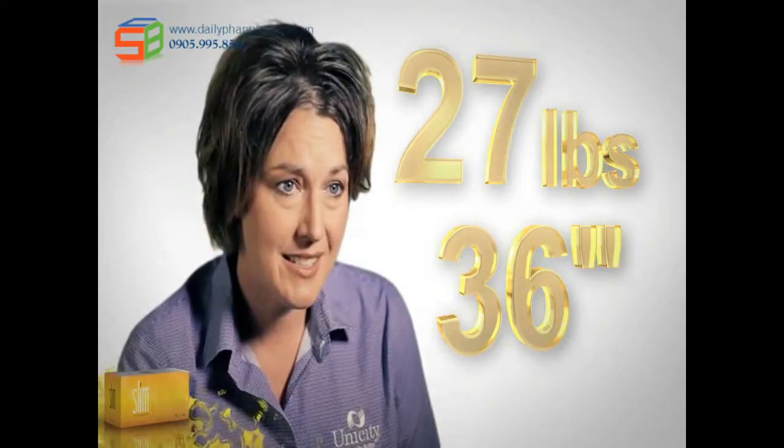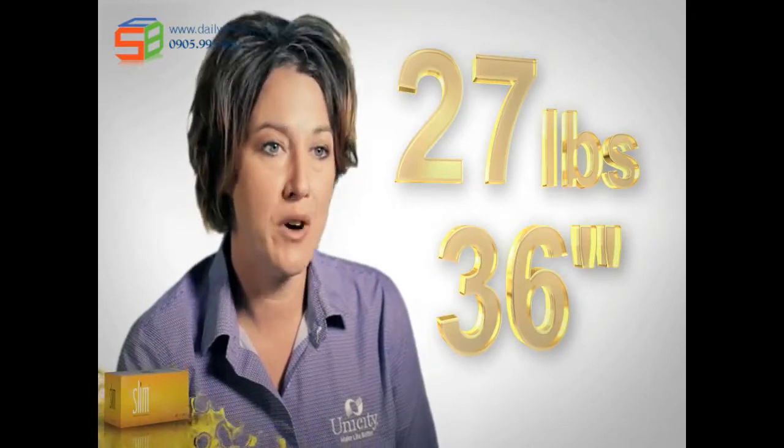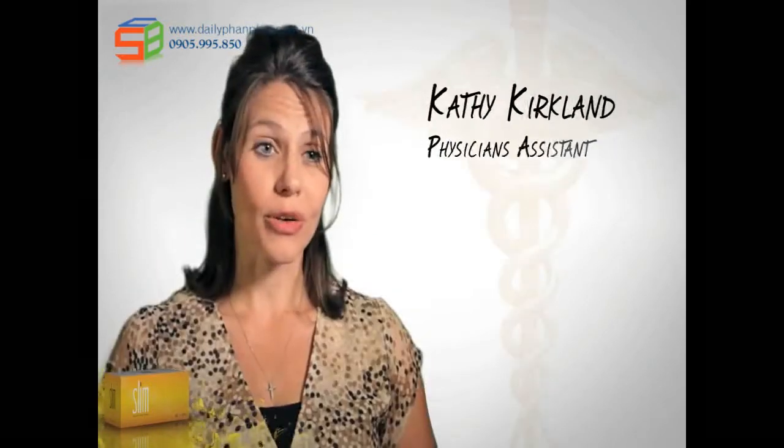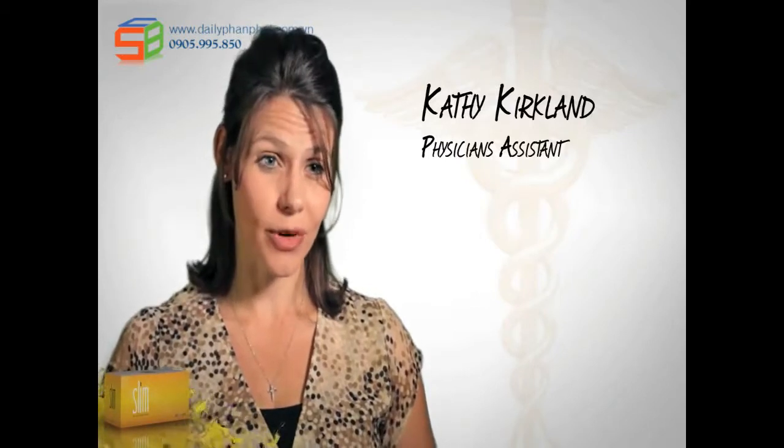I was able to lose 36 inches, 27 pounds, and remove one of my diabetic medicines and cut the other one in half. It's helped lower my cholesterol, which was absolutely out of control. Being a diabetic, it has regulated my glucose to now normal numbers. They were on three different diabetes medicines — I was able to take them off all three medicines within a four-week time frame.